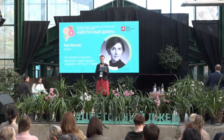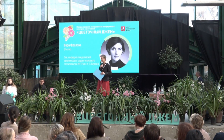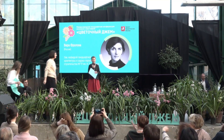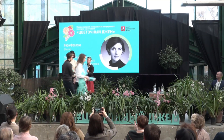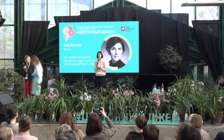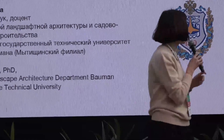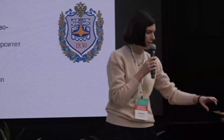I'd like to invite to the stage Vera Florova, Deputy Head of the Department of Landscape Design at Baumann University of Technology, and also a member of our Export Council. Good afternoon, ladies and gentlemen. First and foremost, it's a real honor for me to address such an esteemed audience. My presentation is primarily about the scientific studies that we do at the request of the Moscow government.